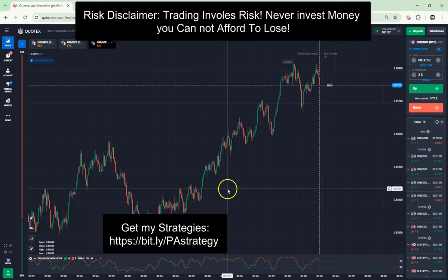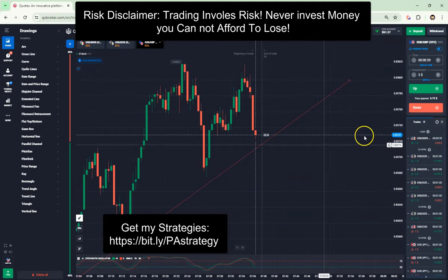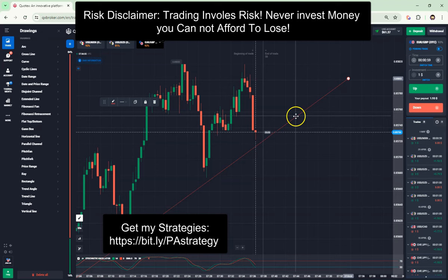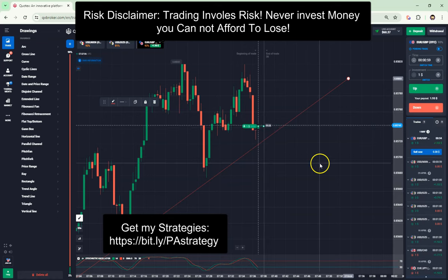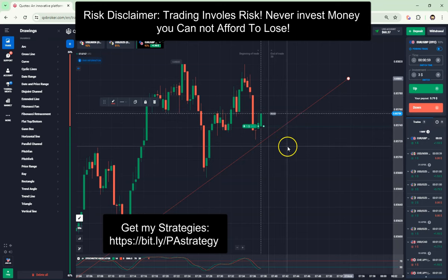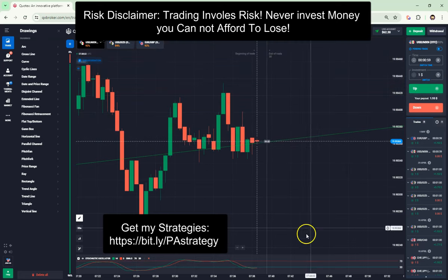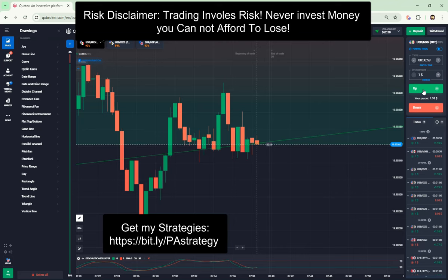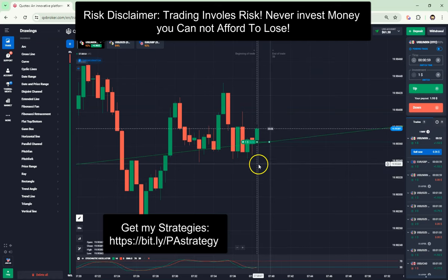This looks like a nice upward trend. Here again, it has a good chance that the price will go up in a few seconds now. We are also in the oversold area, and we are at the trend line. So there is a good chance that the price will go up now.